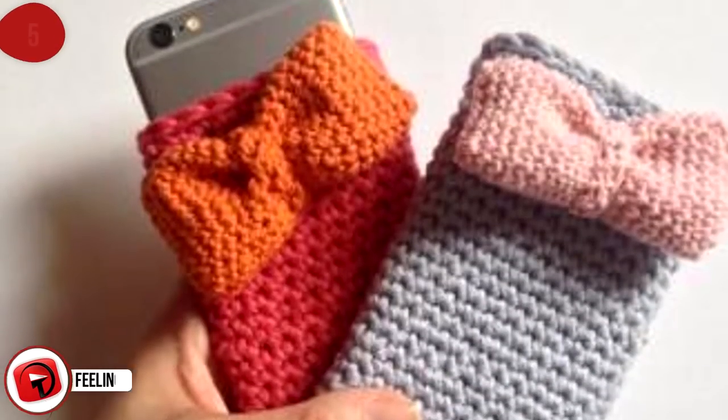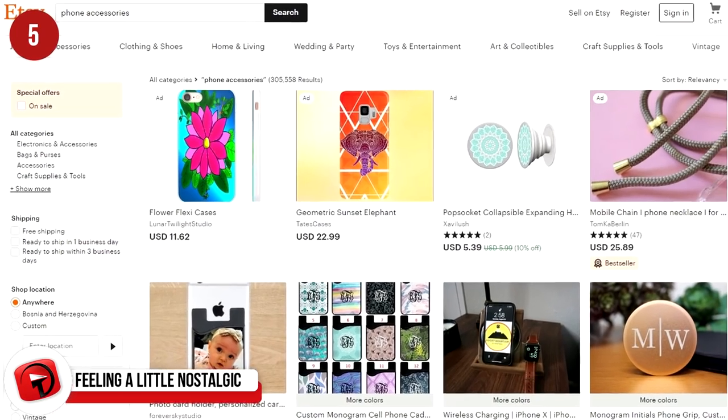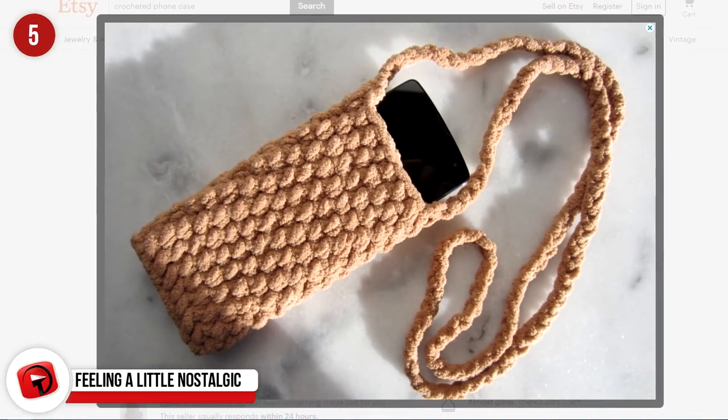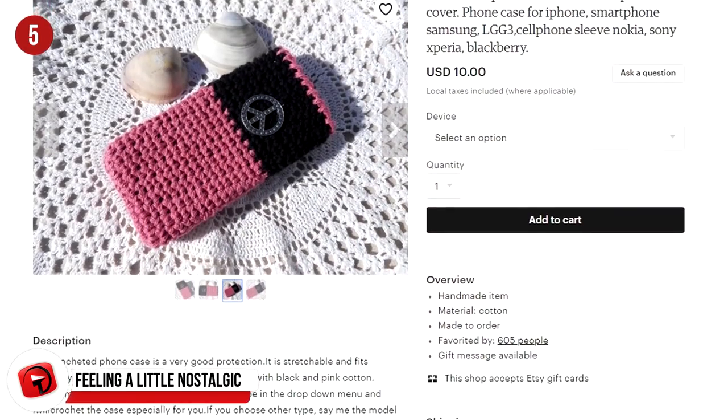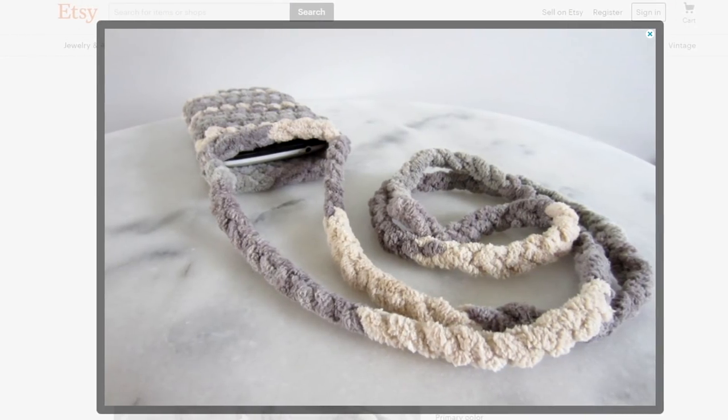Feeling a little nostalgic? Etsy has so many wonderful iPhone accessories, and this one will either remind you of your grandmother or have you wanting to make them yourself. They are crocheted covers for your phone, available in a variety of colors. Not badly priced at $15, they make very thoughtful gifts.